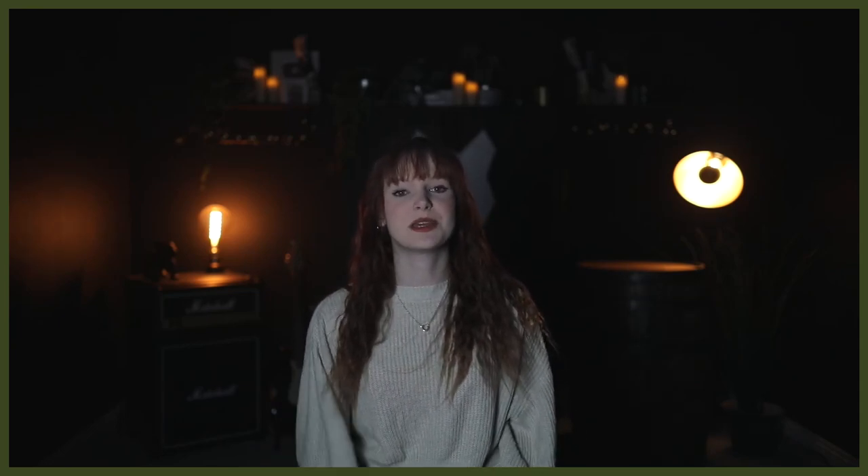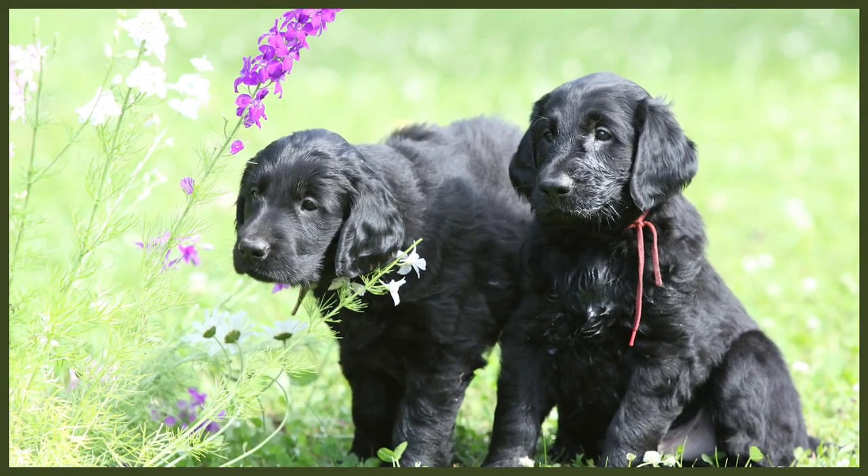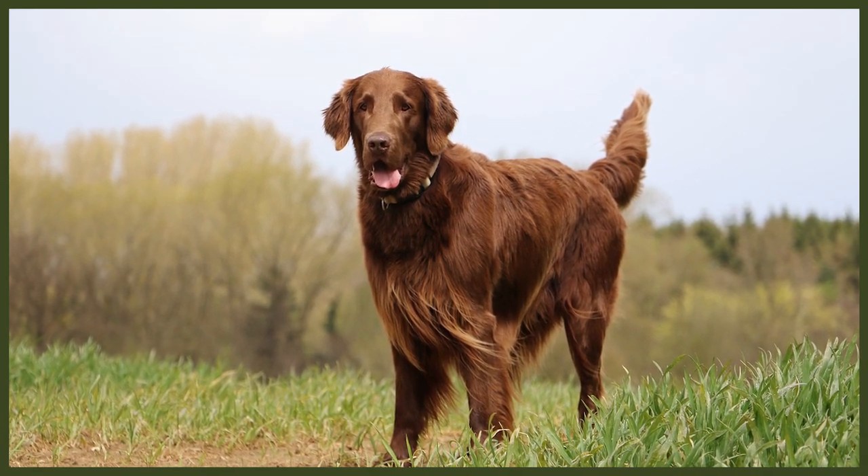The Flat Coated Retriever originated in England and was bred as a gamekeeper's dog. They're said to descend from the now extinct St. John's water dog, though it remains unverified. After being introduced to the US, these dogs became increasingly popular as gun dogs, but their popularity didn't last long as it was quickly overshadowed by the Golden Retriever. By the end of World War II, so few remained that the breed's future was uncertain. However, in the 1960s, careful breeding brought the dogs back from the brink of extinction. Today they're kept as companions and used in sports and conformation showing.